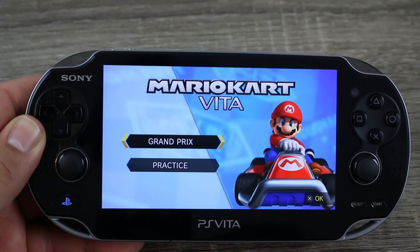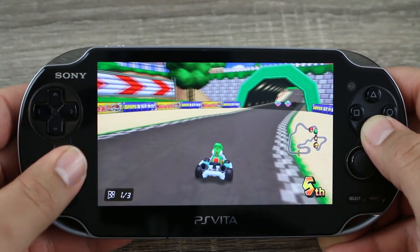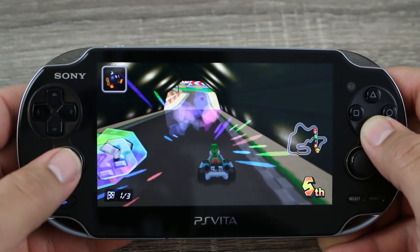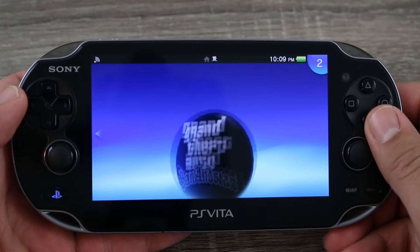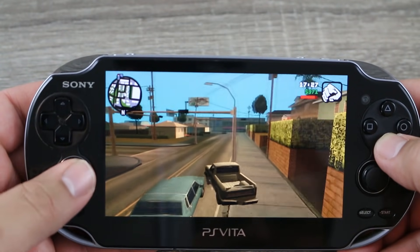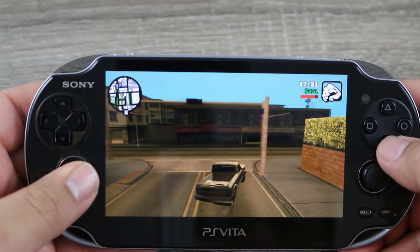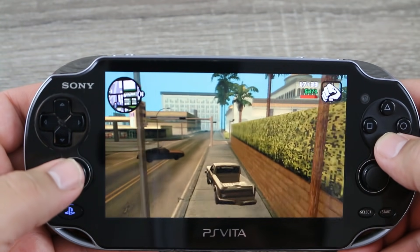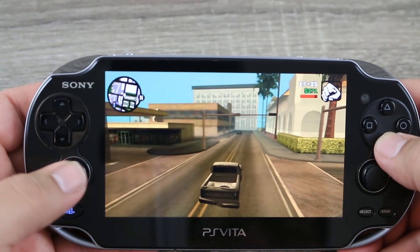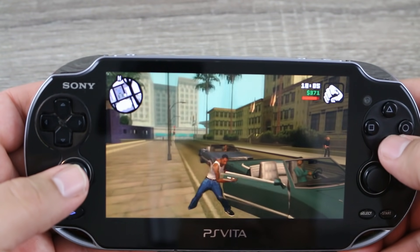Lastly, and in my opinion the best thing about having a modded PlayStation Vita, is its homebrew scene. Similar to the PSP, there is a ton of awesome homebrew for this console. You can even get a fully working version of Grand Theft Auto: San Andreas that runs at full speed and looks great on the PlayStation Vita. There's also a ton of other homebrew inspired by popular games made for other consoles. Homebrew on the PS Vita opens up a whole new world for this console.